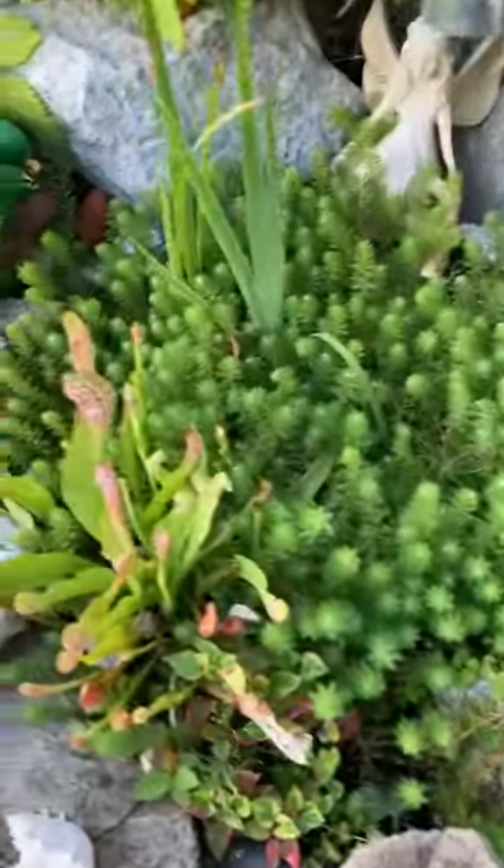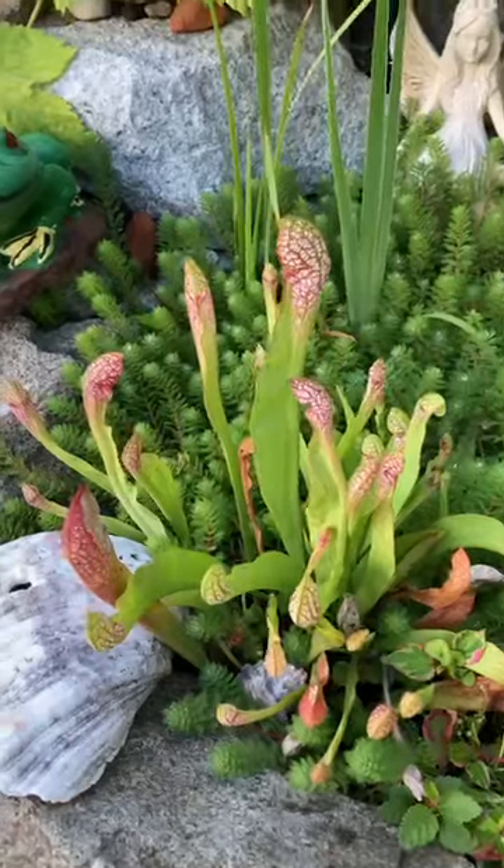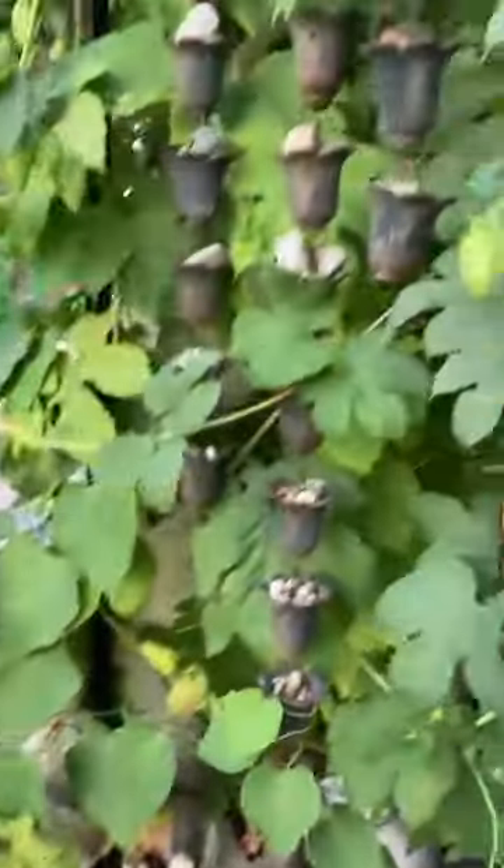This is kind of a neat little thing — this is a flycatcher. It lives on bugs, which is neat. I just wanted to show you that.